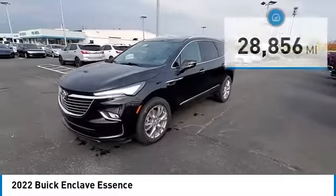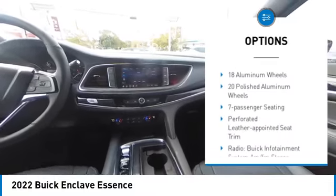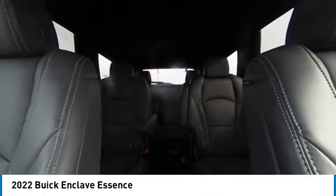Here are some of this vehicle's great options: electronic stability control, alloy wheels, aluminum wheels, rear spoiler, power lift gate, brake assist, traction control, remote keyless entry, speed control, and four-wheel disc brakes.